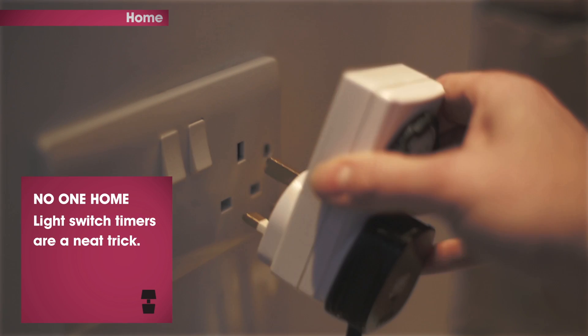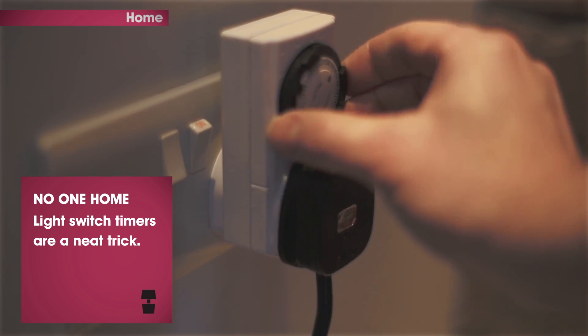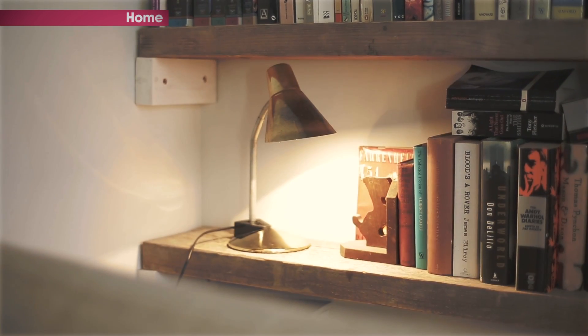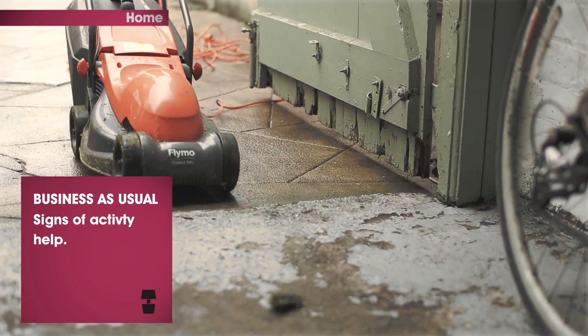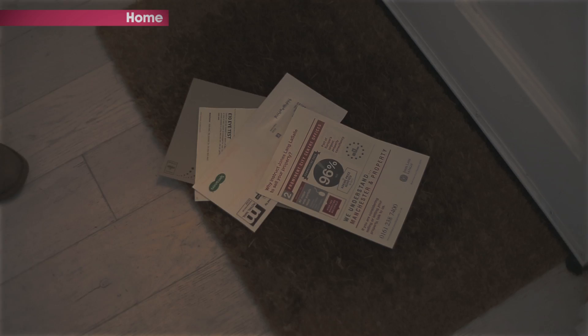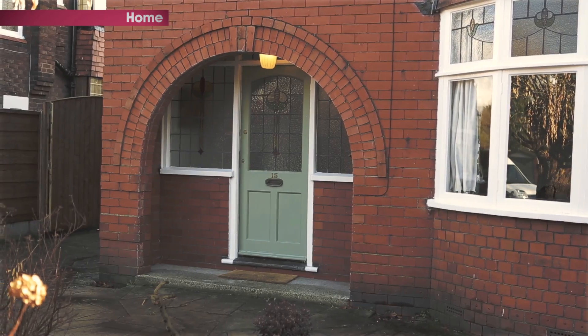If you can make it seem like someone is home, you're on to a good thing. Light switch timers or audio devices with timers work a treat. If you are going away, mow the lawn just before you leave, keep the window cleaner appointment — signs of activity are all good. Ask a neighbour to pick up mail or newspapers and generally keep an eye on your property.